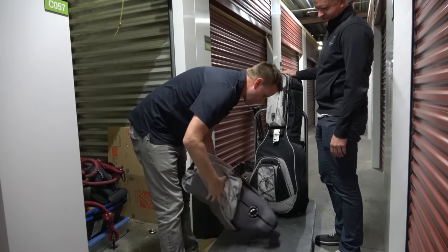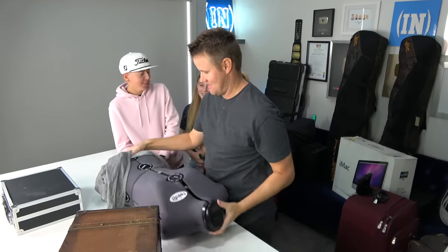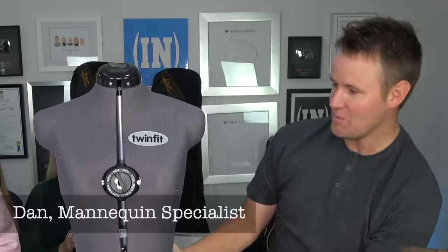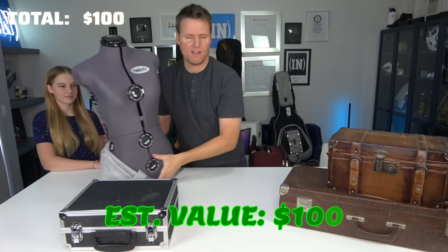Let's go with thing number two. I thought this one was like an oboe or some kind of instrument from the picture. There it is — it's a mannequin. It is a mannequin, but it's a weird one. It has like different sizes. Do you put clothes on it — is it for tailoring clothes or something? It must be. We'll just set it over here.